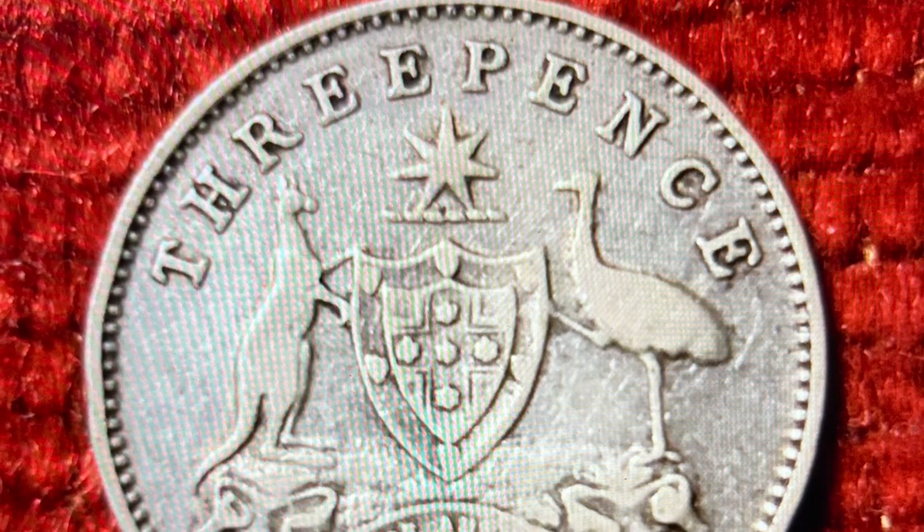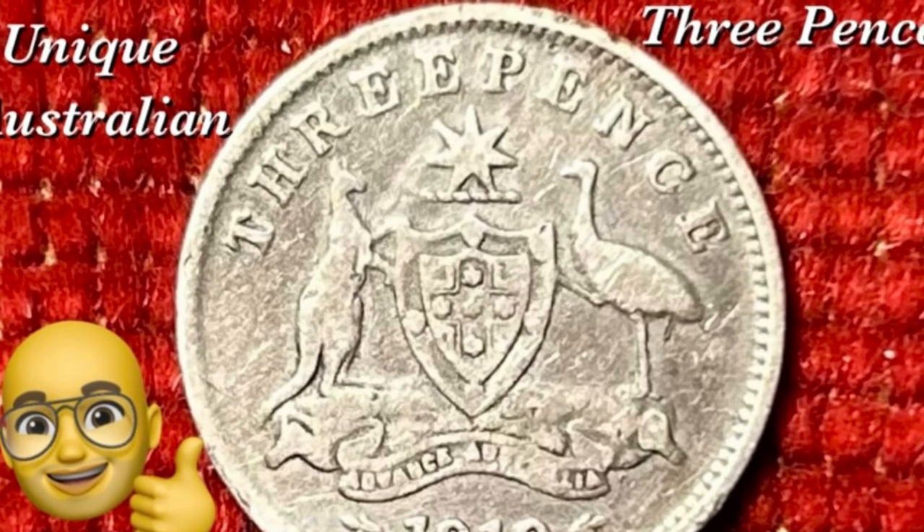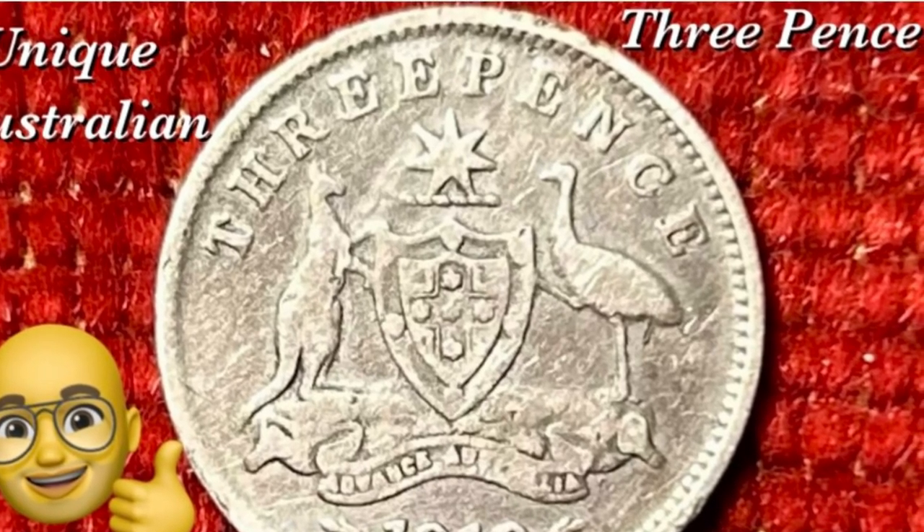In late 2023, this coin was being sold from around $7, with uncirculated specimens going for $50 to $60.